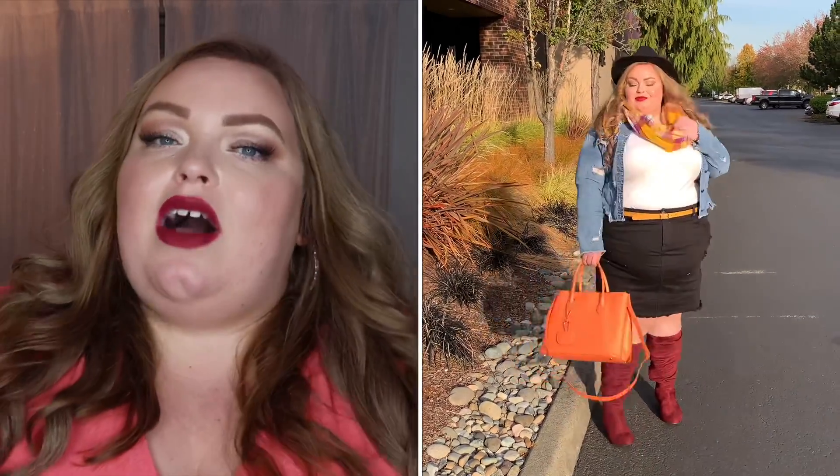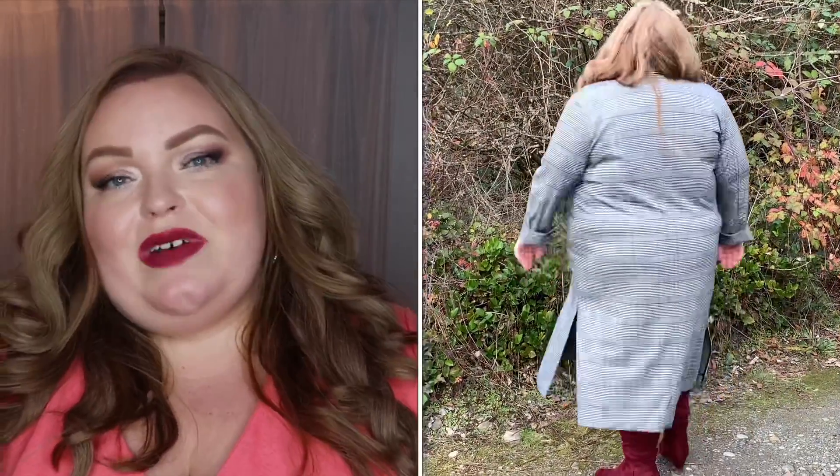No matter who else thinks the outfit's cute, if you feel so good in it, that is really all that matters at the end of the day. That is what really makes any outfit — the confidence and the way you carry yourself. In this one I had that confidence. Here is my last look.